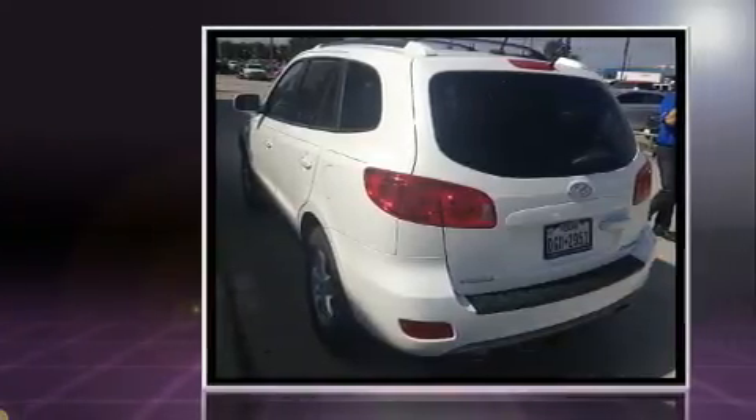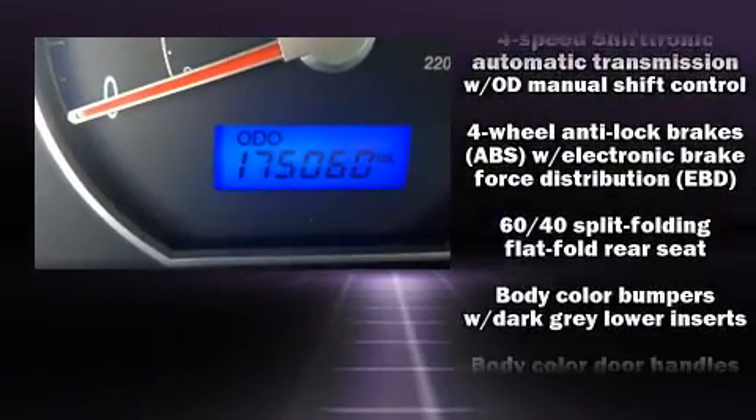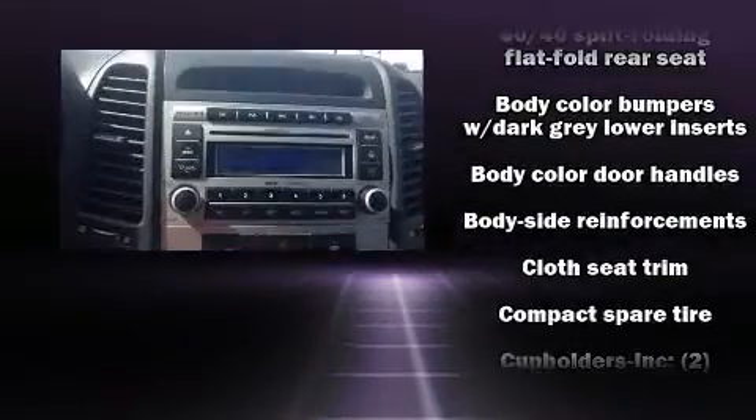Comfort and convenience were prioritized within, evidenced by amenities such as a rear window wiper, adjustable headrests in all seating positions, and one-touch window functionality.